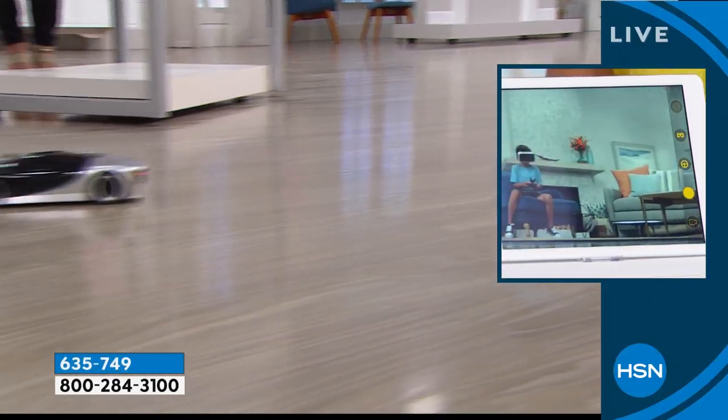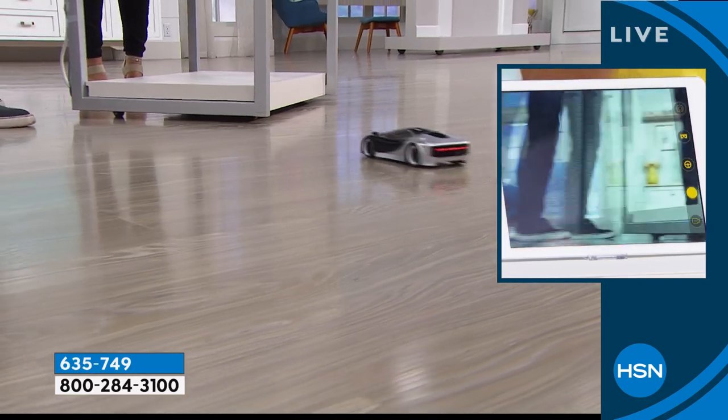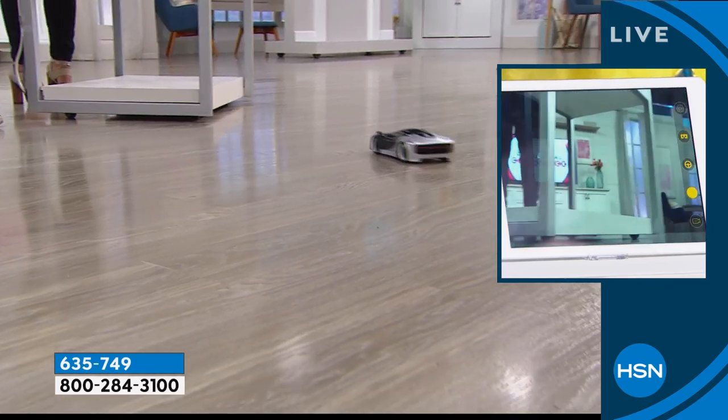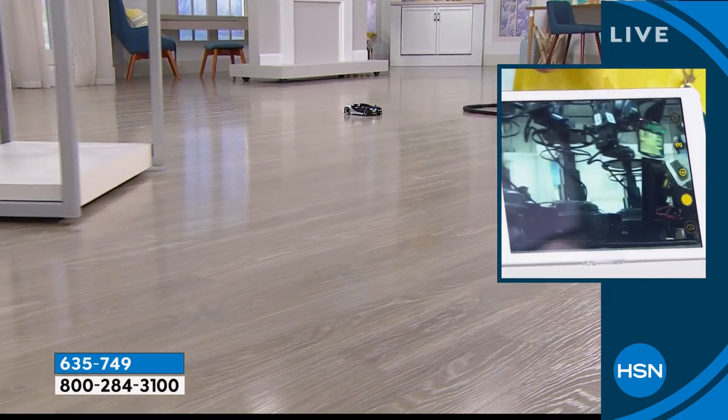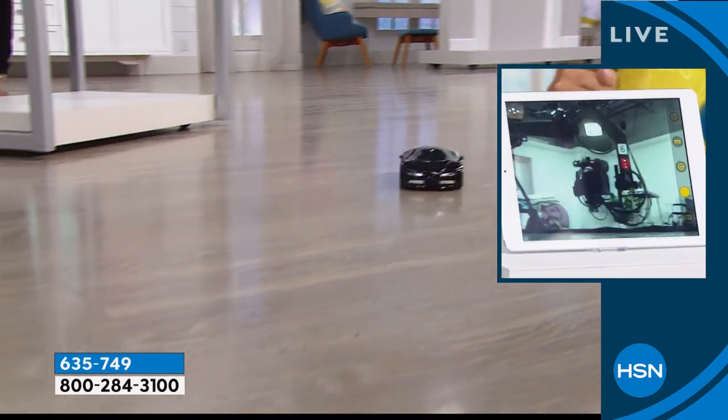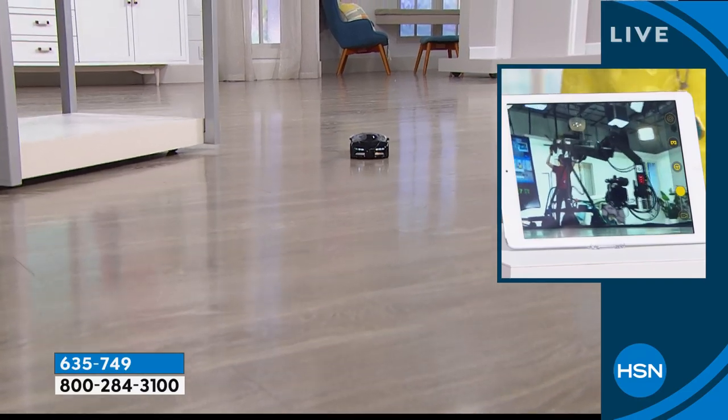I can move it around. It's quick, it's fast. It's great on the floor. The thing about having this type of vehicle is that it's so much fun. What you're seeing on the screen is what the car is seeing — what the camera on the car is capturing. That is so awesome. It is so neat to see. Look how smooth it is.